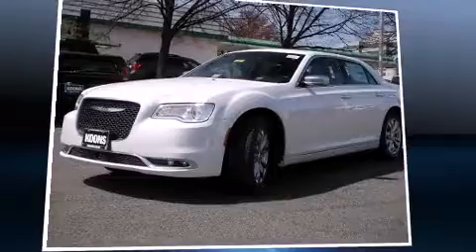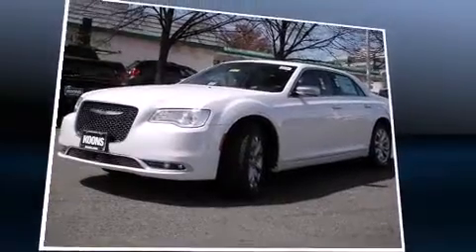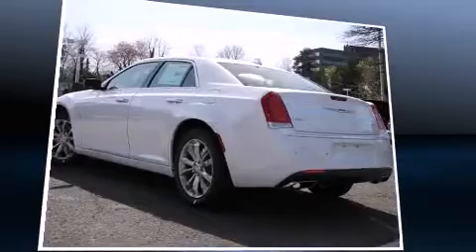Take command of the road in the 2015 Chrysler 300C. This four-door, five-passenger sedan provides a satisfying ride for all passengers.